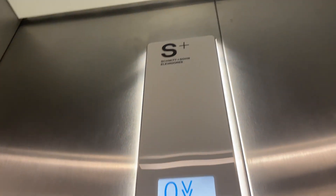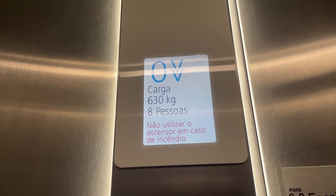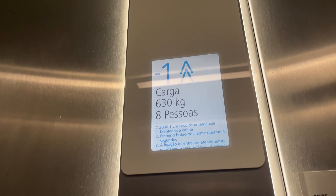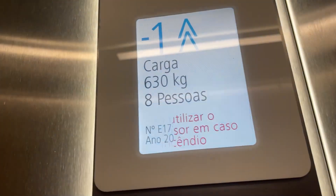It's a Schmidtsson Elevados. Capacity or carga: 630 kilos, eight persons, built in 2012. As said earlier, it was built in 2012. Go up to three.